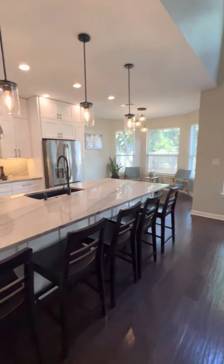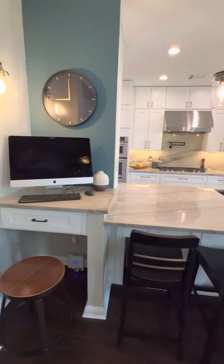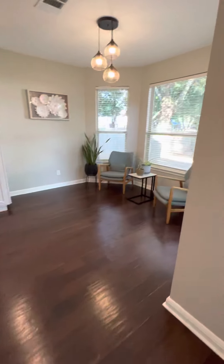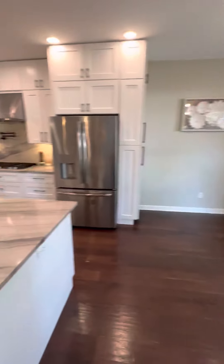This kitchen has been remodeled since it was built. This is a beautiful kitchen.